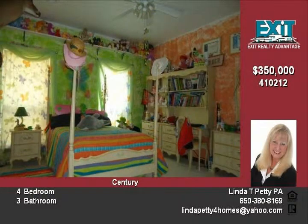Huge master bedroom fits king-sized furniture easily. Deluxe master bath with jetted tub and large separate shower. Curved vanity with two sinks and large walk-in closet.